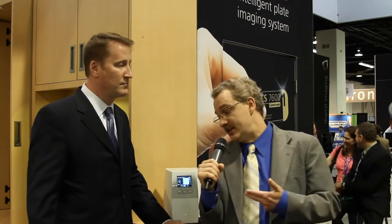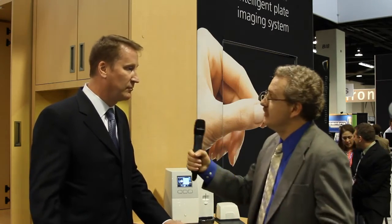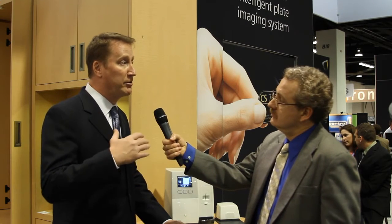So if you're at the CDA, come by the booth and check this out. If not, you can find more information by going to our website at carestreamdental.com — it's a great place to look at all of our products, updated constantly with all the latest information. You can also find plenty of information on the CDA and other products at dentalproductsreport.com/CDA-2012.